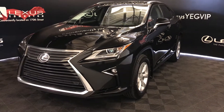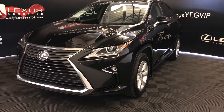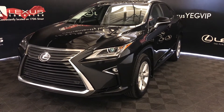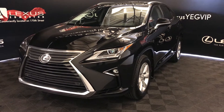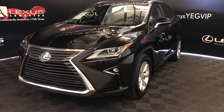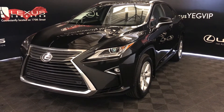Welcome to Lexus of Edmonton, located on 111th Ave and 170th Street. We're looking at a 2017 Lexus RX 350 with an 8-speed automatic transmission, 3.5-liter six-cylinder engine. It's all-wheel drive and we're looking at the standard package.